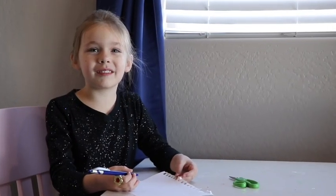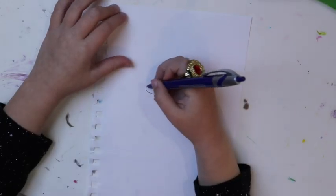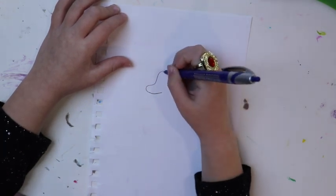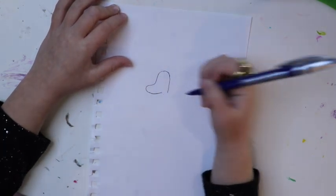Hi everybody, welcome to my new video all about unicorn lessons! First you make like a hoof shape, and then you make like a mountain shape, and then stop here and then you continue and then like make a